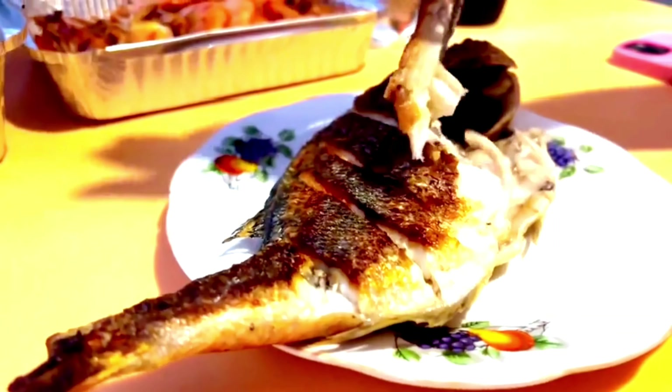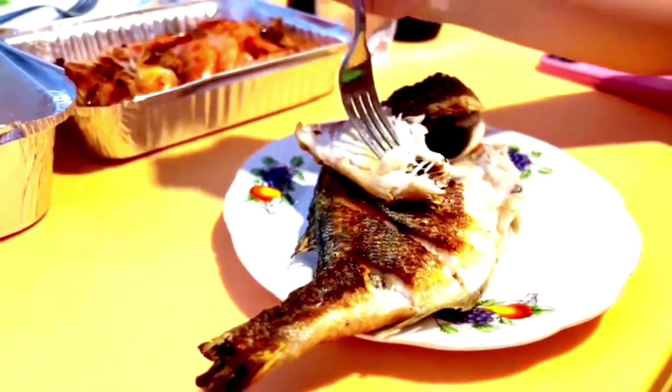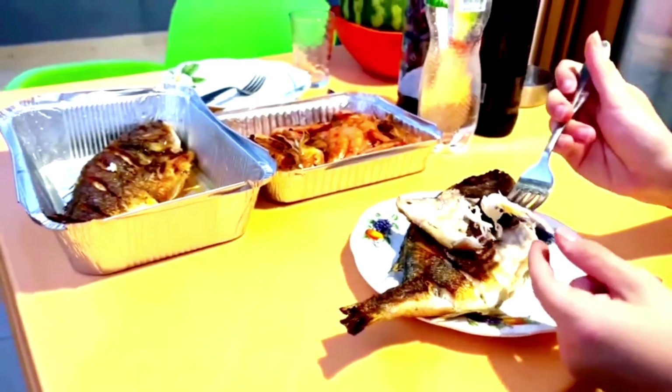For lunch today, we're diving into a classic Kiwi favourite — fish and chips. Freshly battered fish, golden fries, and a side of tangy tartar sauce. It's the perfect meal to enjoy by the water, offering a taste of New Zealand's coastal flavours.